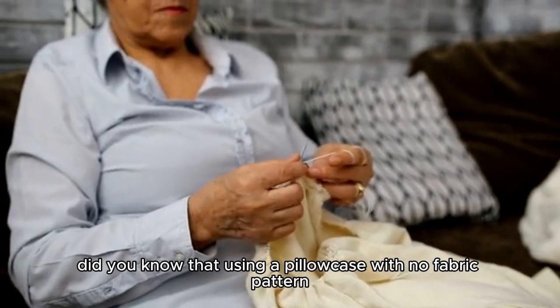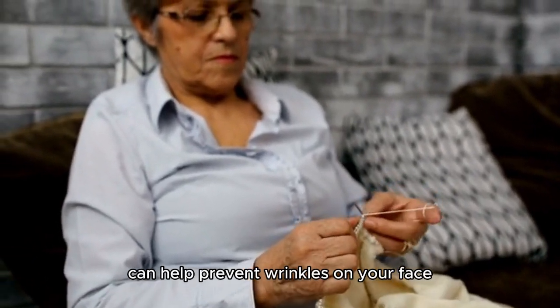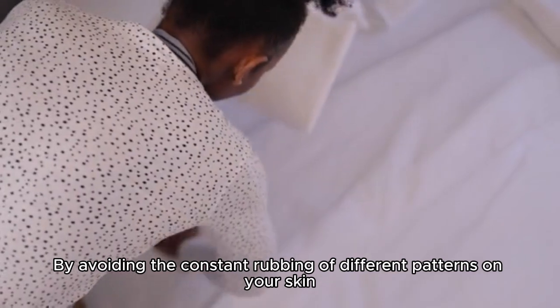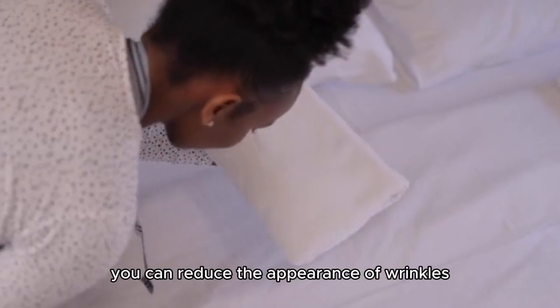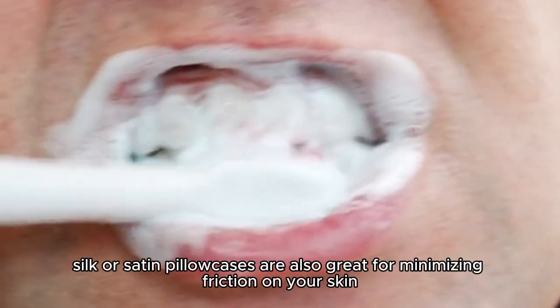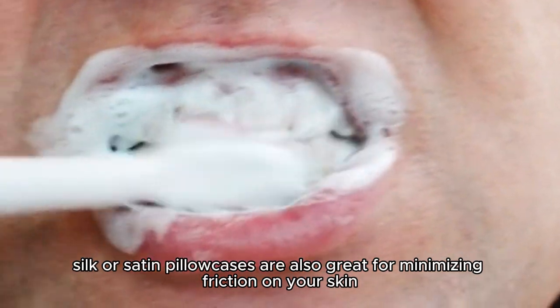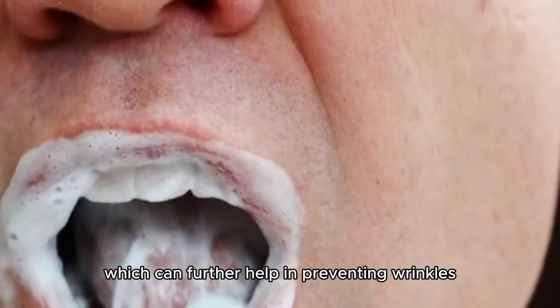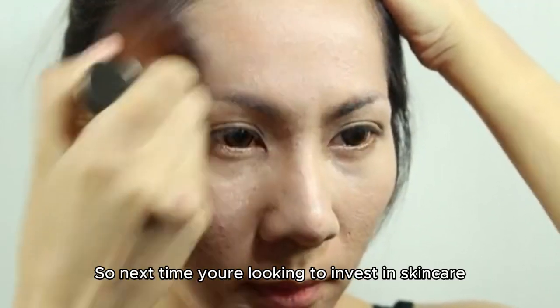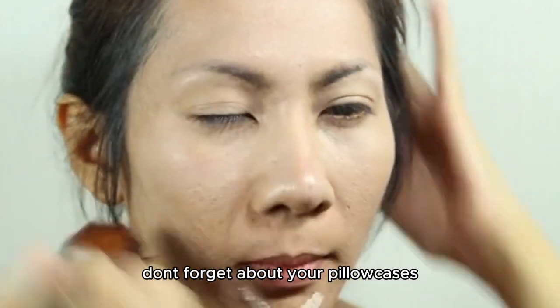First up, did you know that using a pillowcase with no fabric pattern can help prevent wrinkles on your face? That's right! By avoiding the constant rubbing of different patterns on your skin, you can reduce the appearance of wrinkles. On top of that, silk or satin pillowcases are also great for minimizing friction on your skin, which can further help in preventing wrinkles. So next time you're looking to invest in skincare, don't forget about your pillowcases.